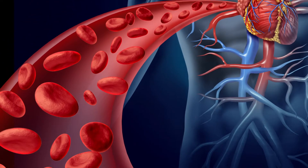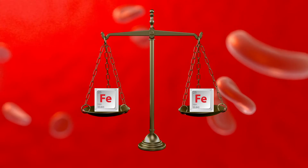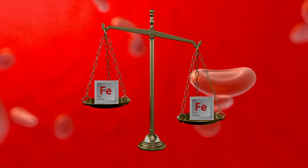In a healthy metabolism, the amount of iron entering and leaving the body is in balance. An imbalance of too much or too little iron can cause health complications and disease.